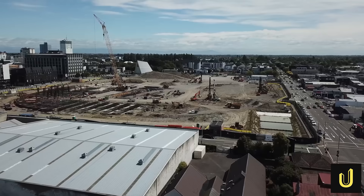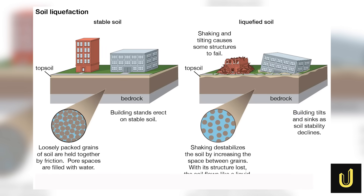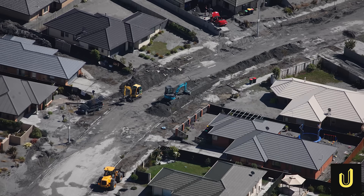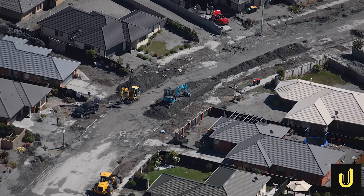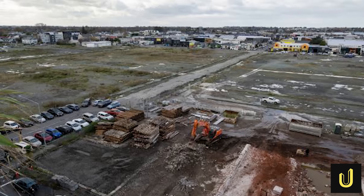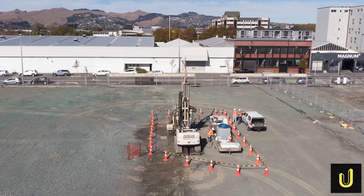To build it, engineers first had to solve the problem that caused so much destruction: the ground itself. The stadium is being built near two active faults, but the bigger, more immediate problem is liquefaction. This terrifying event happens when an earthquake's violent shaking meets wet, sandy soil — like the kind found in Christchurch. The shaking increases water pressure and the soil loses all its strength, behaving just like a liquid.